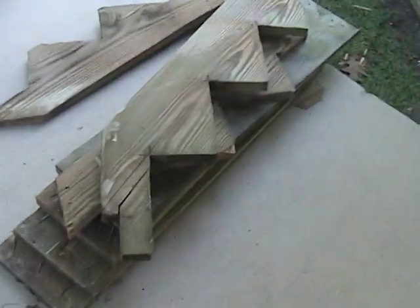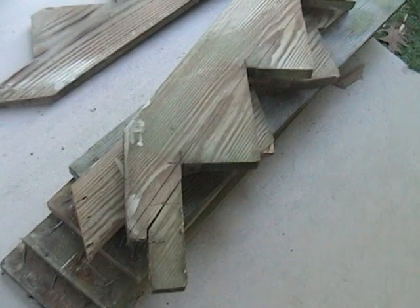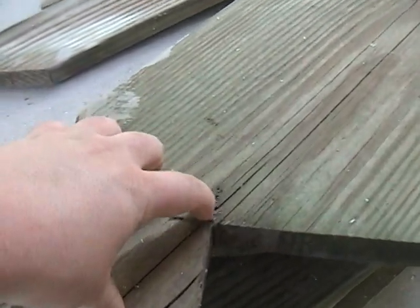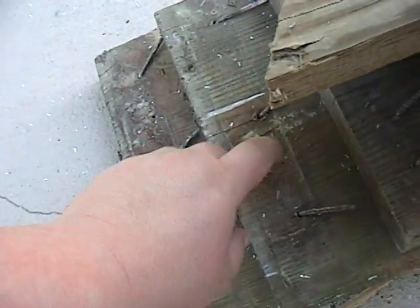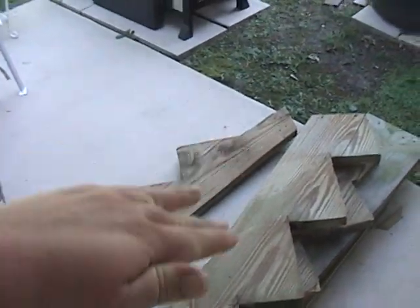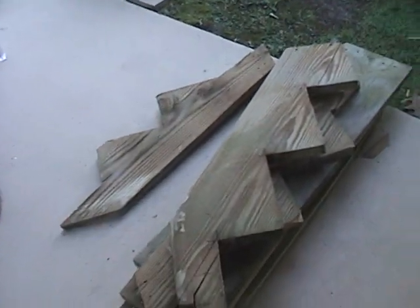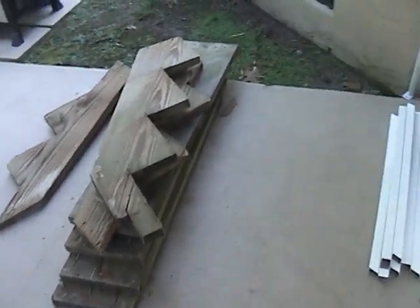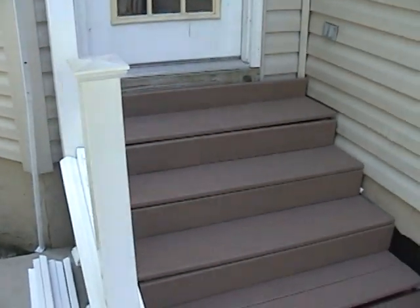That's pretty much it. You can see the old wood there that came off. It's funny — my dad said this stuff wasn't rotted, but you can see it's definitely starting in there. And some of these, even though they're not totally rotten, the wood was soft. So when you would walk on it, you would actually feel the wood flexing going up and down. And I knew within the next year or so that was going to be a problem.